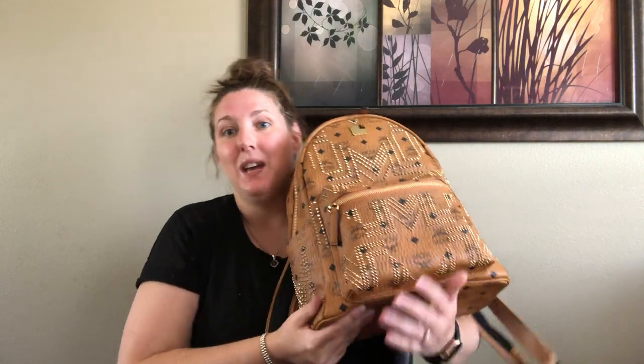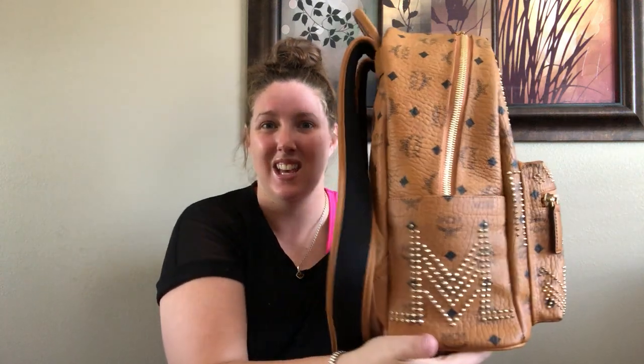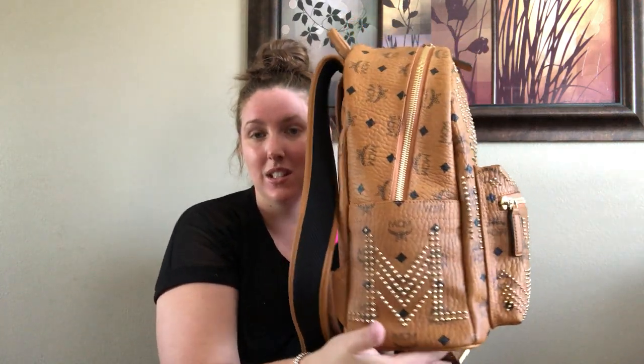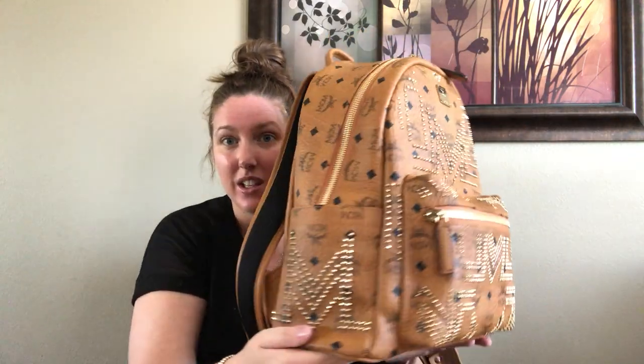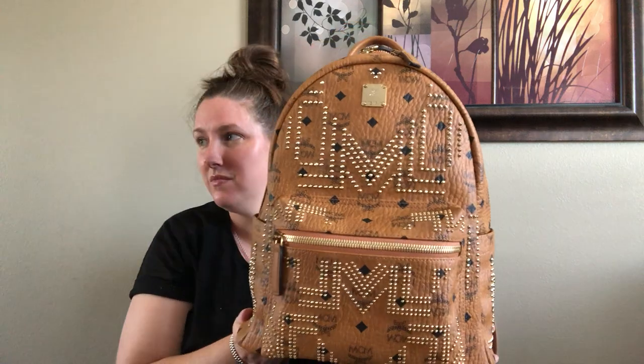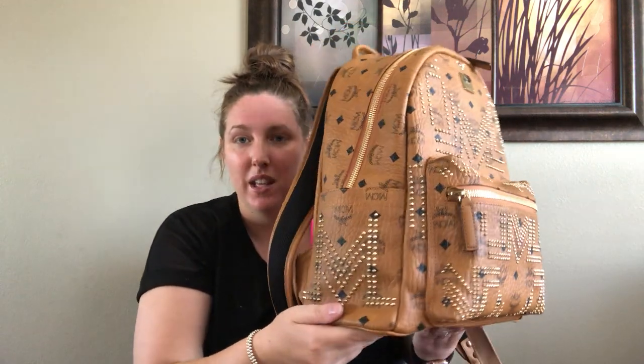For me this bag is just doing it. Look at the studs — the reason this one is so expensive is because all the stud work is individually placed on there. Look at the stud work on this!